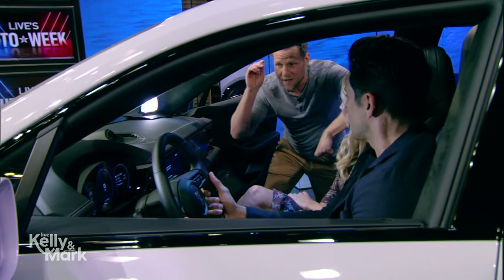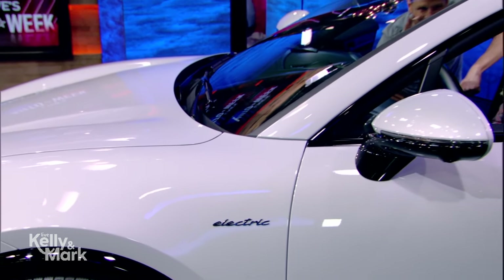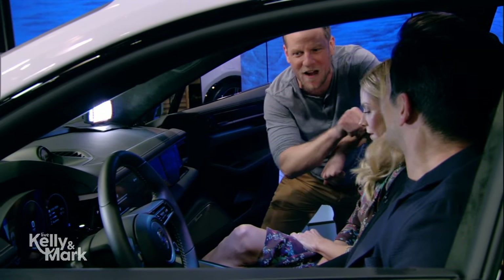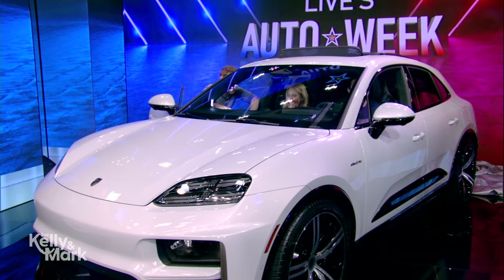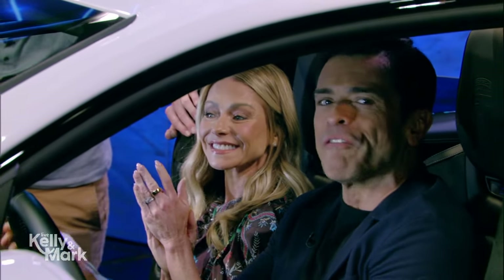Not only does it drive like a proper Porsche with all that great acceleration, but it is highly customizable. You can make this exactly the vehicle you want — get the seat belts in the color you want, match your favorite shirts, that kind of thing. Customizable, easy to live with, so fun. It's a beautiful car. Micah is back tomorrow with some luxury and comfort vehicles.